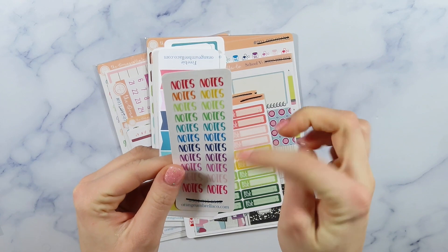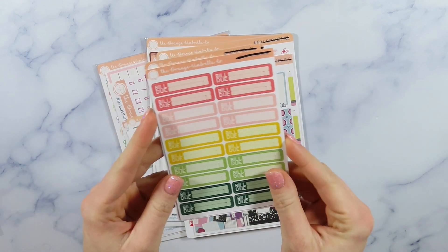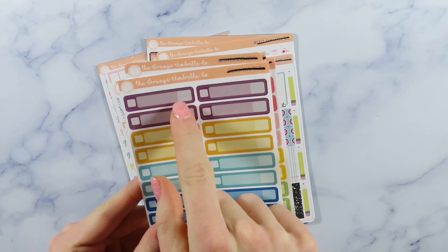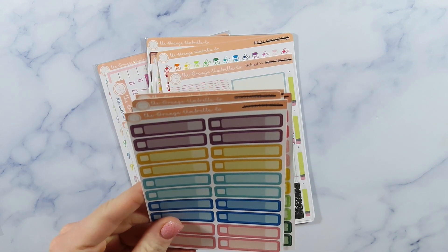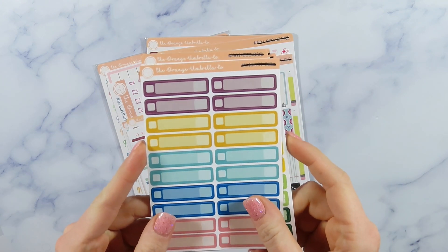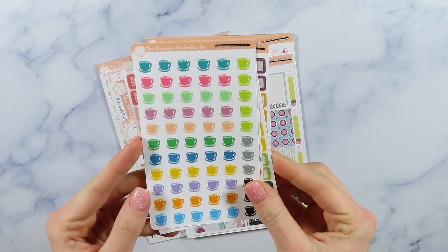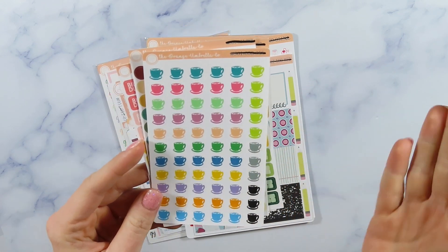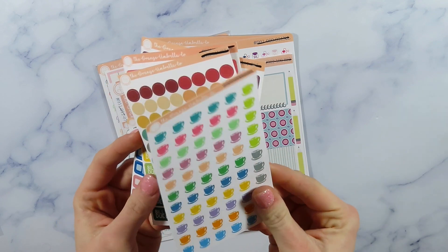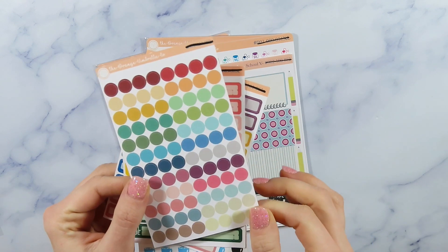I'm not really a huge coffee person but I would be a coffee person just to use this sticker because it's so cute. Then here's some little meeting script stickers and that's a really cute script, I love that. Then here's some little quarter boxes - they're smaller and they actually look like they would fit in a petite planner really well. And then here are some little notes scripts. Then it looks like I got some bill do stickers and some budget stickers with a little box where you can put the cost and check off if you paid it.